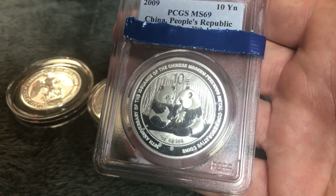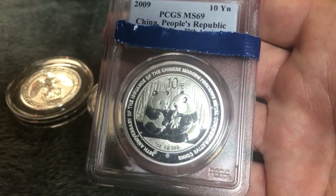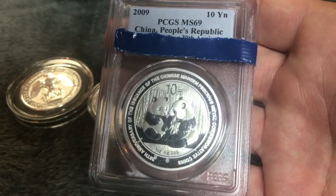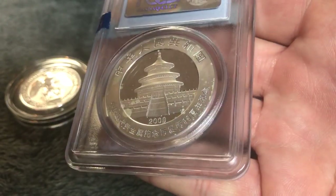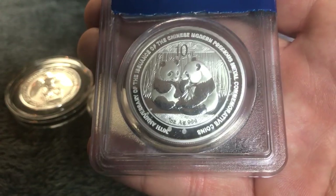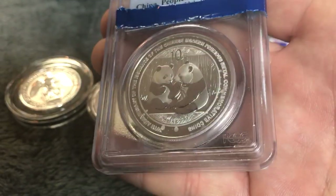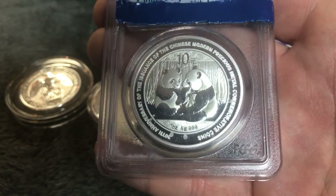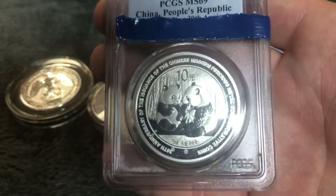Why not to pay the extra premium for modern bullion coins slabbed — because these can develop milk spots. If this were an MS69 without milk spots, I would be able to put it on a secondary market and get a pretty nice premium for this 2009 30th anniversary Chinese Panda. But since it has milk spots — a lot on the reverse and a few on the obverse — if I were to list this on eBay, I would have to disclose in the description and title that it has milk spots, otherwise buyers may complain and want a refund.